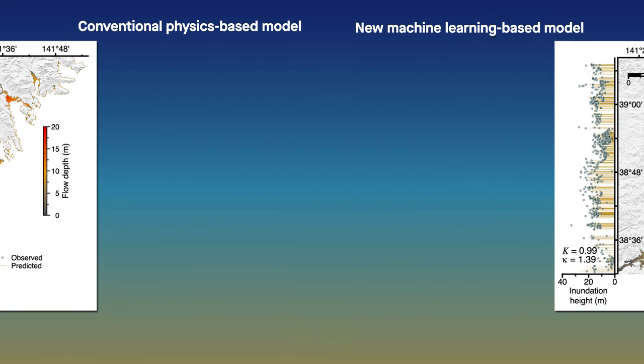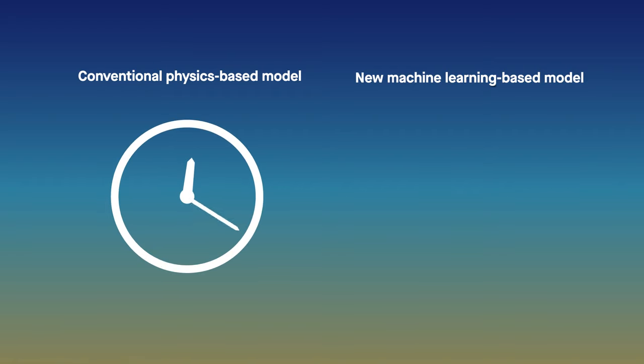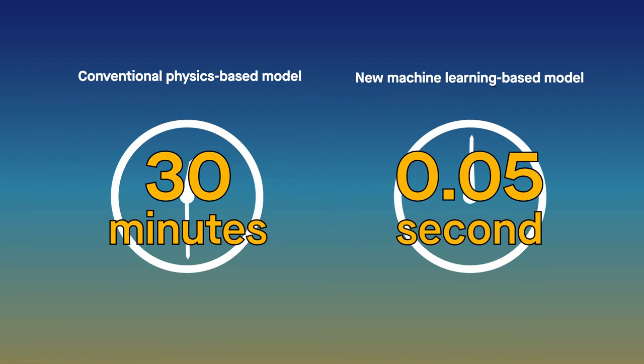The difference, of course, was how long the models took to produce those results. The physics-based model delivered its predictions in approximately 30 minutes, the machine-learning model in a mere five-hundredths of a second.